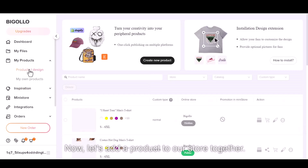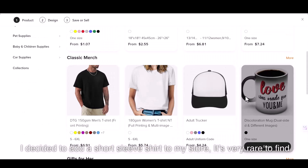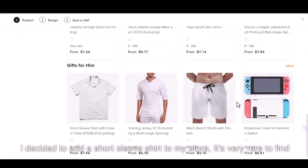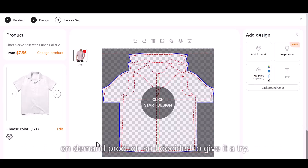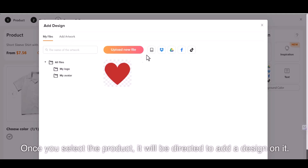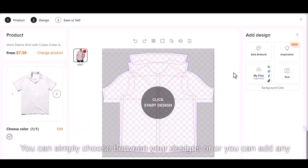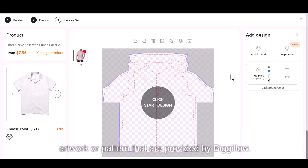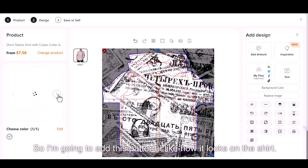Now let's add a product to our store together. I decided to add a short sleeve shirt to my store. It's very rare to find a print-on-demand service provider that offers shirts as a print-on-demand product, so I decided to give it a try. Once you select the product, you will be directed to add a design on it — you can choose between your own designs or add any artwork or pattern provided by Bigelow. I'm going to add this pattern; I like how it looks on the shirt.